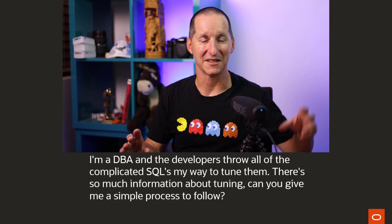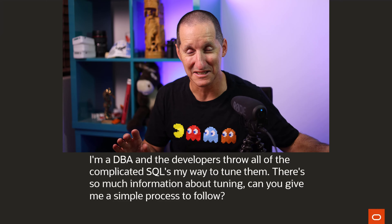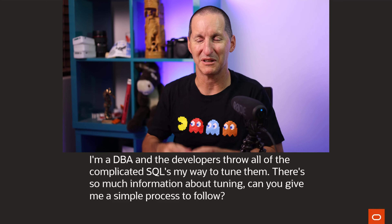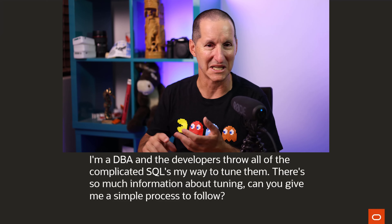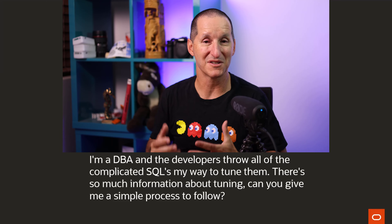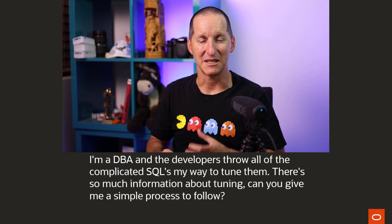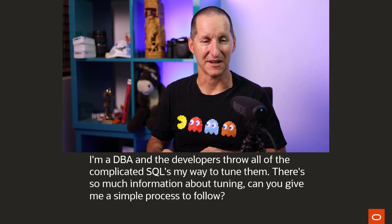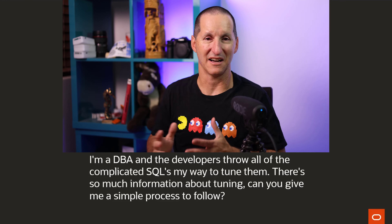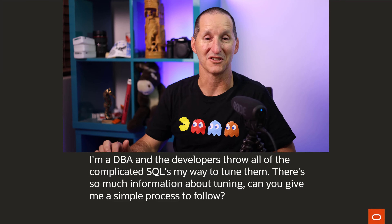Often DBAs sit in a different room, different office, different country, different continent — which I always find tragic. But nowadays with Zoom, Teams, Slack, etc., the most successful project teams I've ever worked on, whether virtually or physically, had DBAs and developers sitting together. That's one of the things I find really problematic in the world of siloed technology skills nowadays.